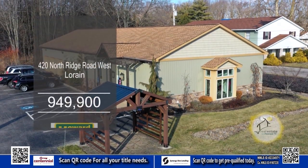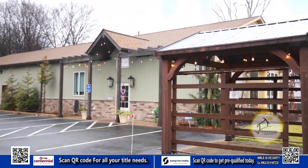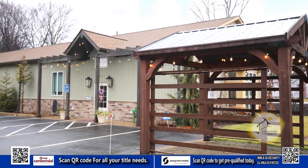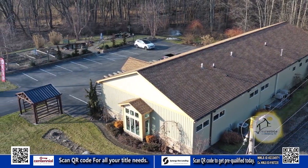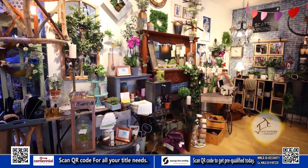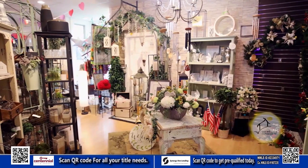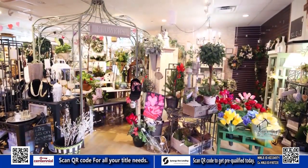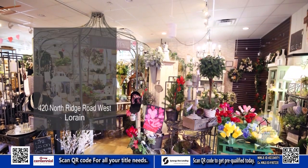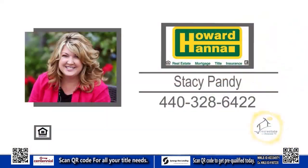Are you passionate about flowers and dreaming of owning your own successful business? This established floral and gift shop in Lorain is located on six acres of land and includes a new building built in 2014. The captivating storefront, adorned with vibrant displays, fresh flowers and charming decor, welcomes clients to a delightful shopping experience. The sale includes all the inventory, equipment and furnishings needed to hit the ground running from day one. Contact Stacey Pandy for more details.